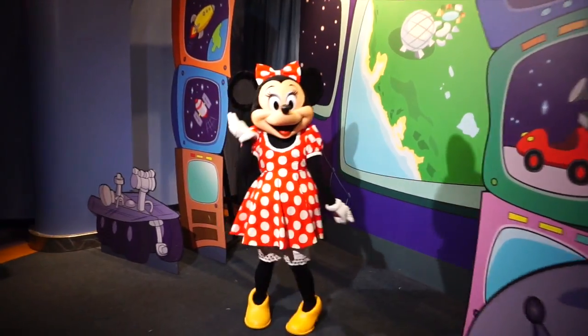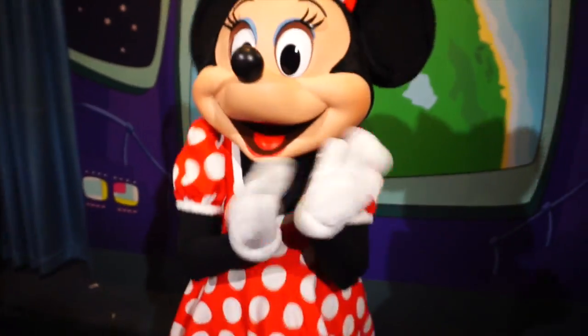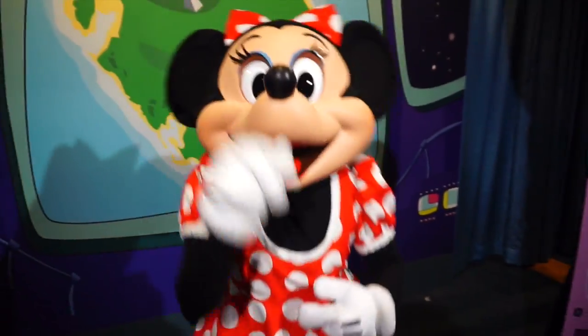There she is — hello beautiful. You had to get all ready because it's Dapper Day, Minnie. You always are dressed up for Dapper Day though — you never go out of style either. It's always a good time to see Mickey and the gang. We never pass up the opportunity when we're together.